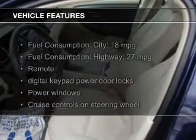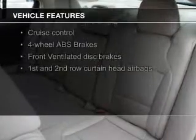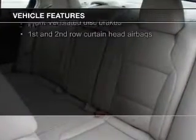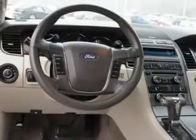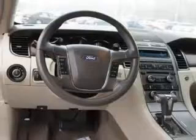The features include a power sunroof, leather seats, satellite radio, digital audio input, premium rims, auto-dimming mirrors, dual temperature control, automatic climate control, a tilt and telescopic steering wheel, and alarm system.